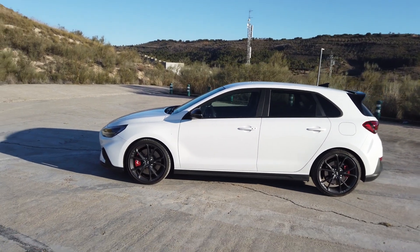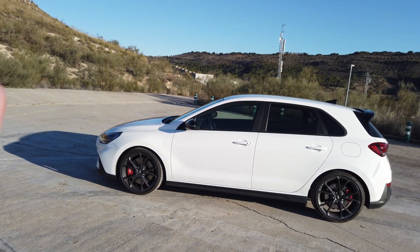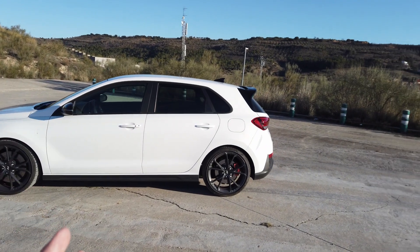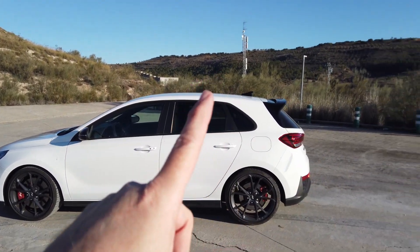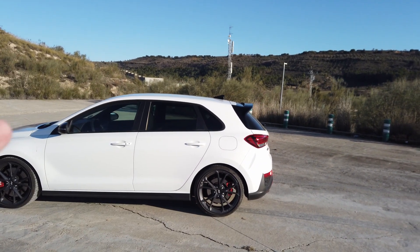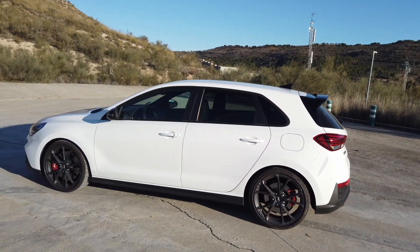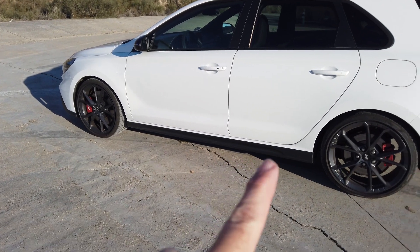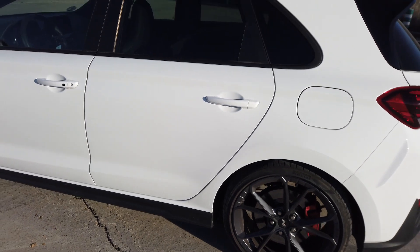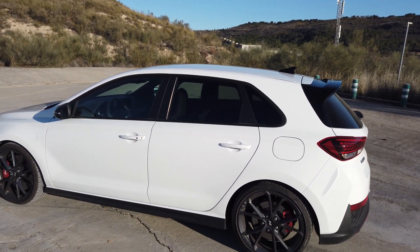En el acabado N Performance vemos estas preciosas llantas forjadas con reducción de peso, algo muy importante para este coche. En esta unidad vemos el color blanco que le sienta fantástico con las combinaciones en negro mate y negro brillo. Vemos la característica silueta de compacto en el pilar C, muy recto, y ese alerón que ahora vamos a ver. Aquí la talonera con la firma N, y en esta unidad no llevamos techo solar, que es un opcional que puedes elegir.